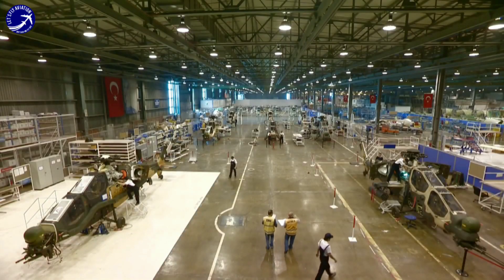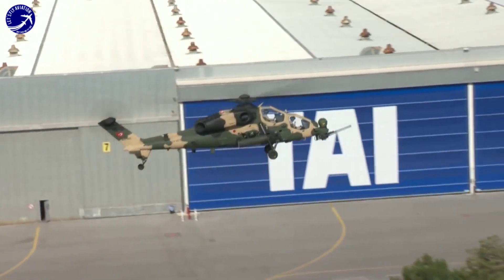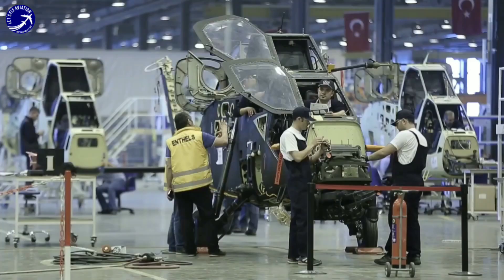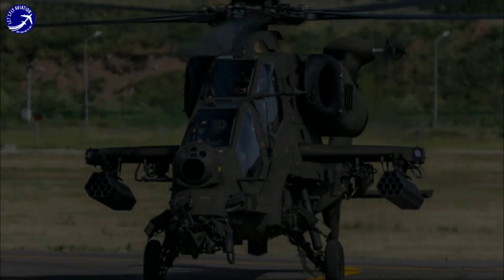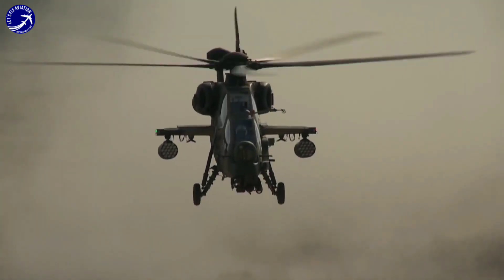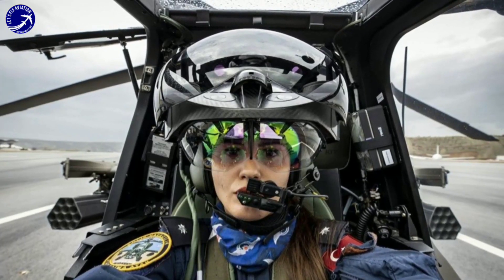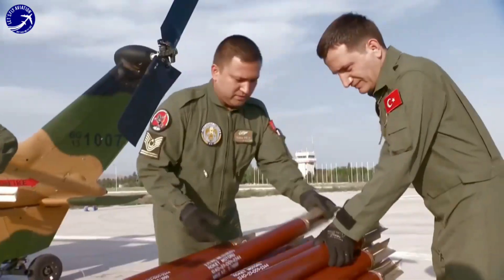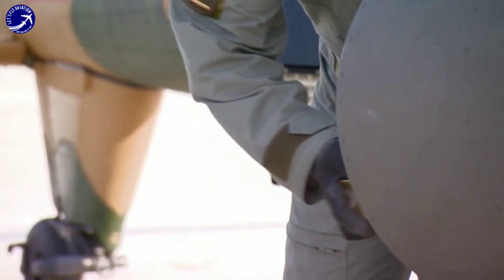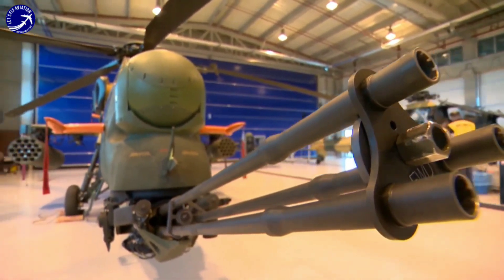In conclusion, the Turkish T-129 attack helicopter represents a cutting-edge weapon system that combines advanced technology with combat-proven capabilities. With its advanced avionics, potent weapon systems, survivability features, and mission flexibility, the T-129 stands as a formidable asset on the modern battlefield. As it continues to evolve and enhance its capabilities, the T-129 remains a symbol of Turkey's growing expertise in aerospace technology and defense manufacturing.